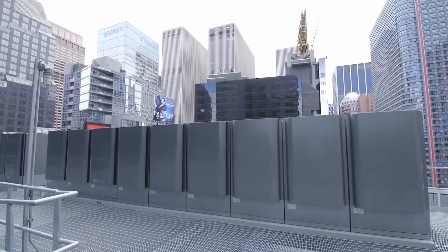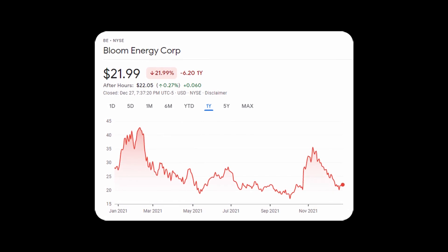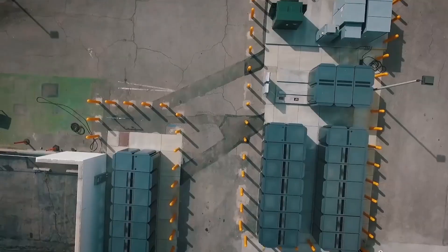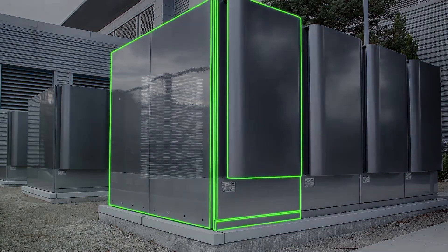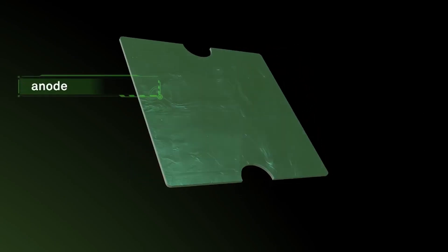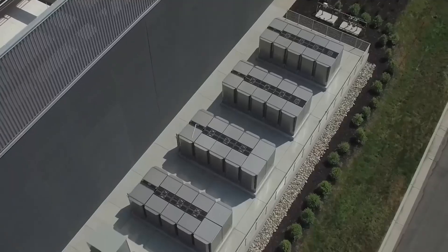The stock in question is ticker symbol BE, or Bloom Energy, which is an extremely well-established company that designs, manufactures, and sells hydrogen fuel cell systems for on-site power generation applications. Their main product is called the Bloom Energy server, which uses Bloom's patented solid oxide technology to convert any common fuel like natural gas, biogas, or even clean hydrogen into usable electricity with literally no combustion.